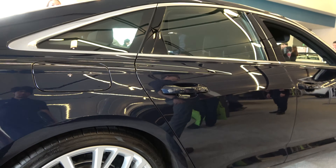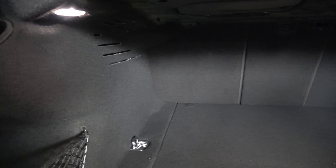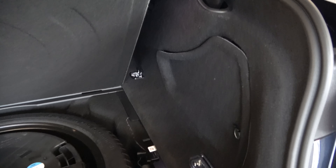The A6 has a decent amount of cargo space at around 13.7 cubic feet or 388 liters, which is pretty good for this type of vehicle. On the sides you'll find safety equipment, and on the right there's a 12-volt power outlet. Underneath you have jack storage and a spare tire.